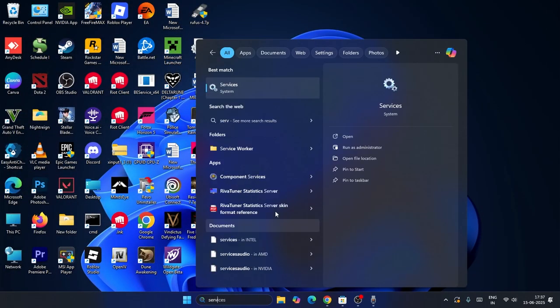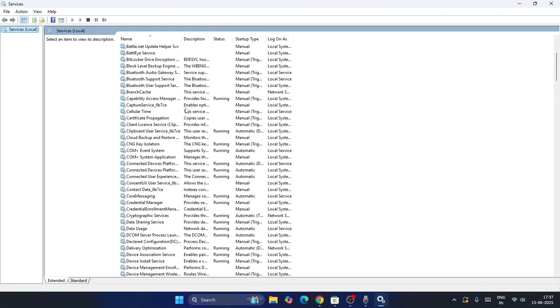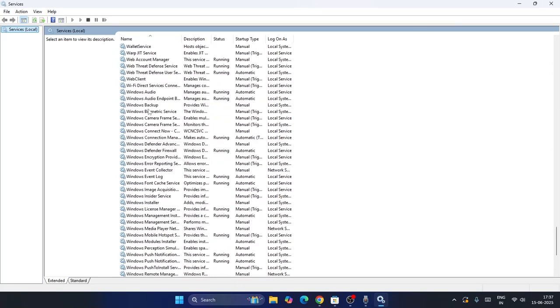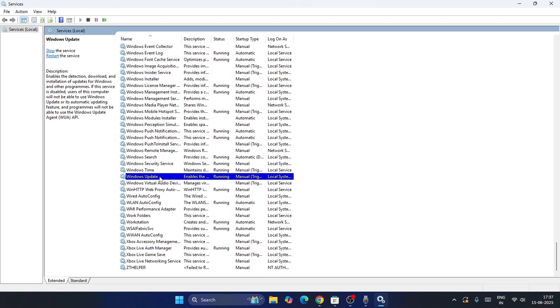The first step is to go to the search bar and search for Services, then click on it. Once the Services window pops up, keep scrolling down and navigate to Windows Update. Find the Windows Update entry in the list.